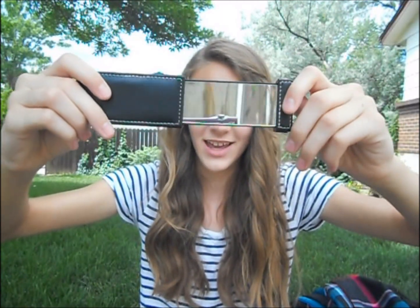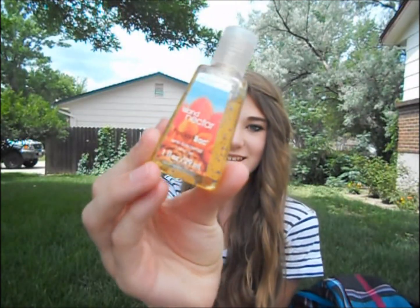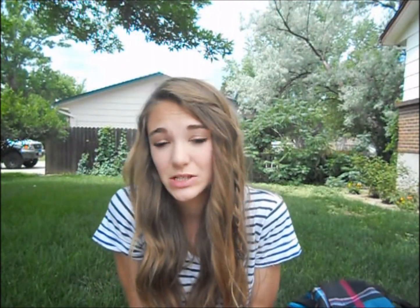I also have this little Mary Kay mirror — it slides out and it's a mirror, which is really great to have. And then my Bath and Body Works Island Nectar hand sanitizer, because your hands get dirty touching pencils and desks and all kinds of stuff during the day, so I keep one of these with me at all times to freshen up and get rid of germs.